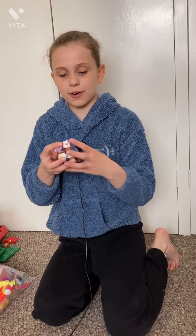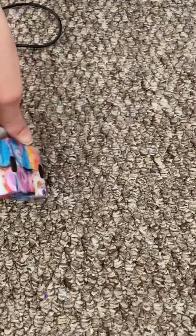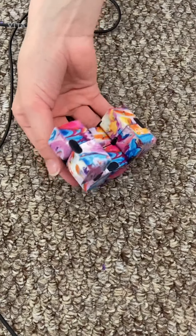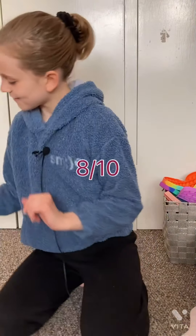Oh, now this is the prettiest. And this cube — I own it, it's a bit stiff as you can see. But I love the marble design, definitely a favorite. Maybe because of the stiffness I would give this one about a 7, maybe 8 out of 10.